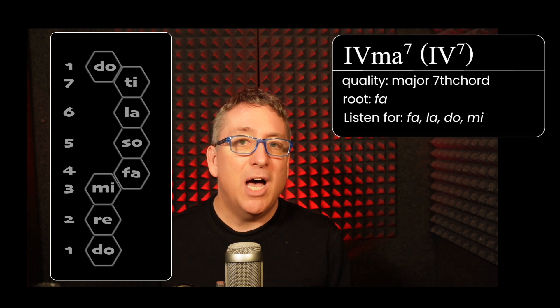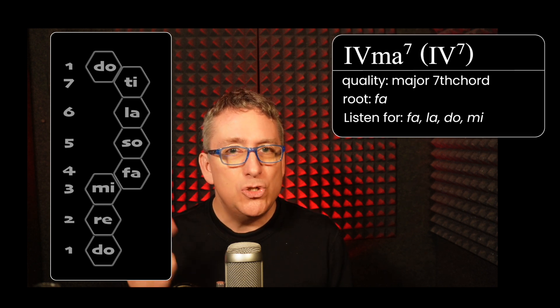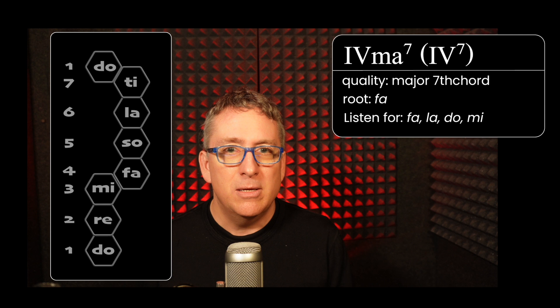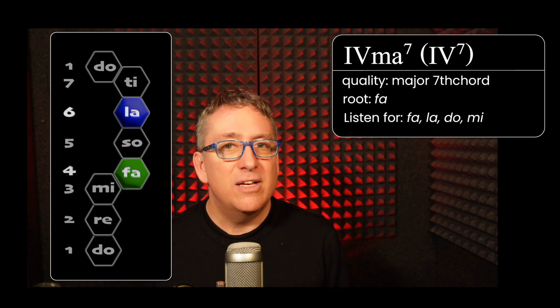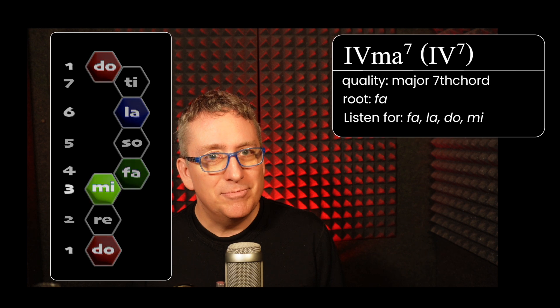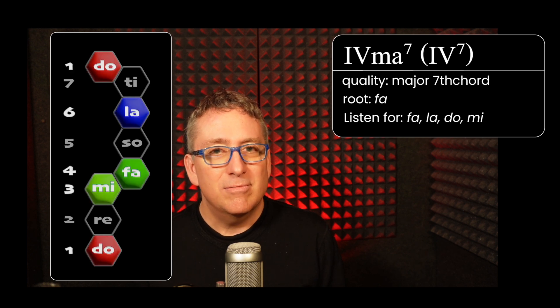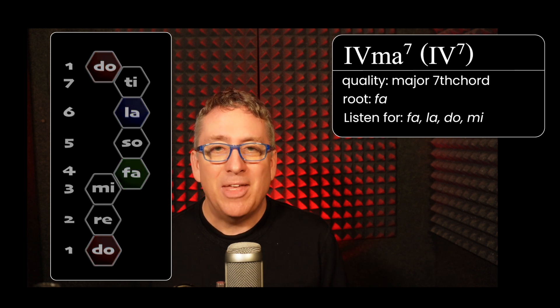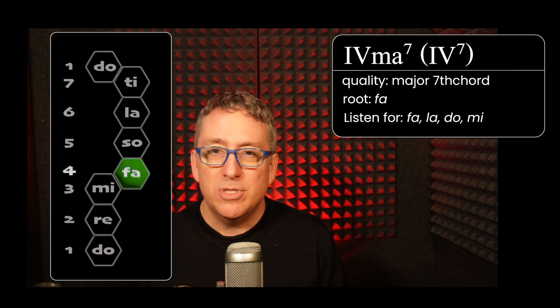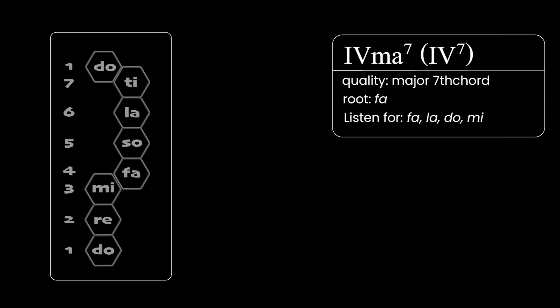Next up, we've got the other major seventh chord. There are two major seventh chords in a major scale. We've got Fa, La, Do, and Mi. A major seventh chord has a major triad and then a major seventh from the root to the seventh of the chord.